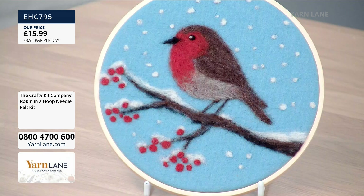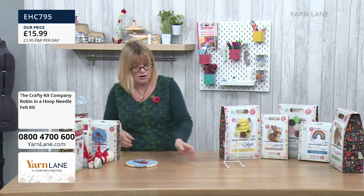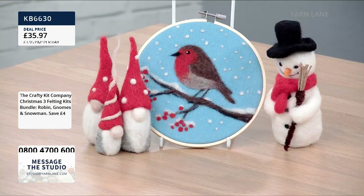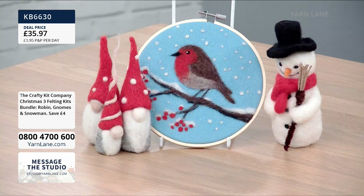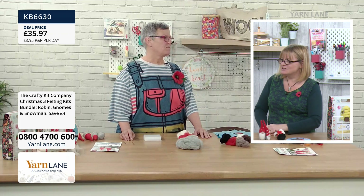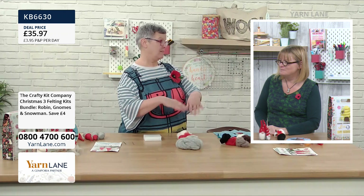A third of the stock has already gone. Remember, if you love these you can buy the whole bundle — the snowman, the robin, and the three gnomes for just £35.97. Steph is going to show us today how it's done, so welcome back Steph. She is now a needle felter!